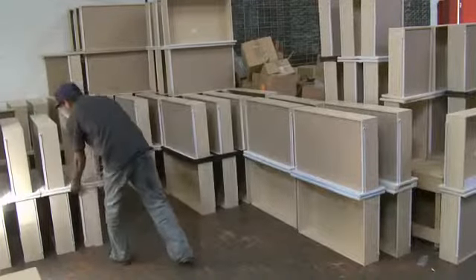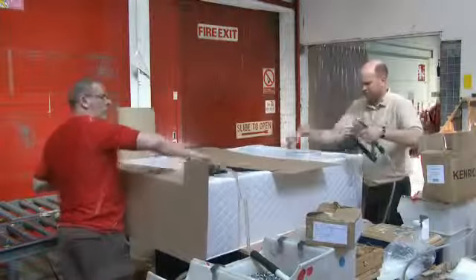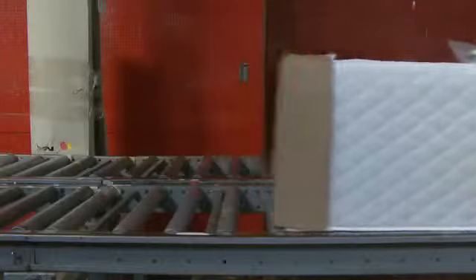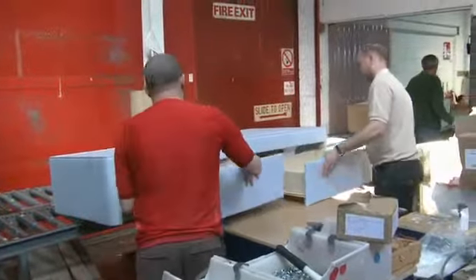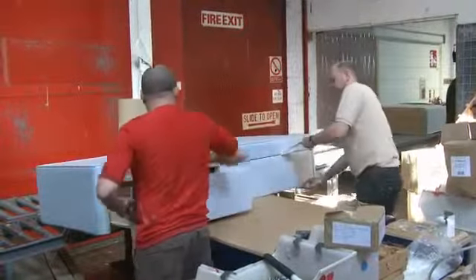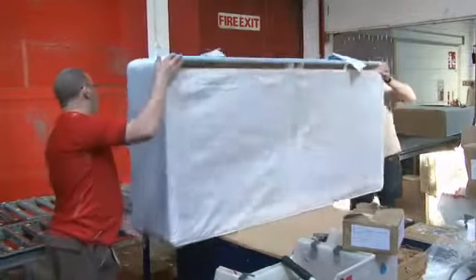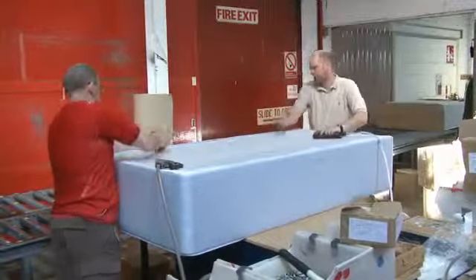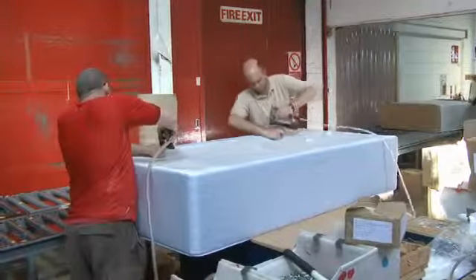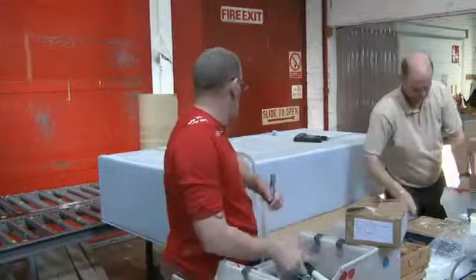The final stage in the divan assembly is here, where the finishing touches are added and the bases are wrapped, ready for the loading bay. There are seven operations to prepare the divan for completion and dispatch. Firstly, each of the drawers is slid into the drawer apertures and checked for a final time that they glide easily and smoothly without obstruction. Then the drawers are secured with drawer wraps or ties. These prevent the drawers from sliding or moving during transit, which could damage them or cause injury to anyone lifting or moving the bed when it's unwrapped at its final destination.